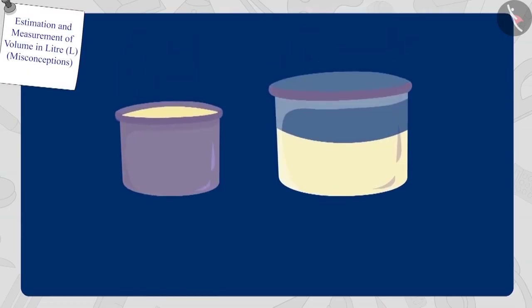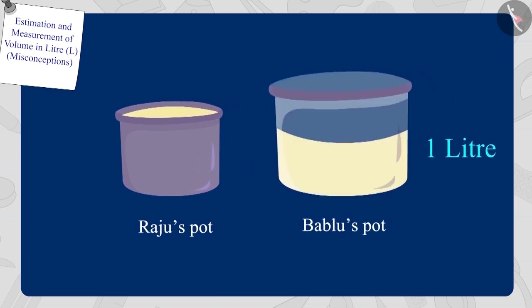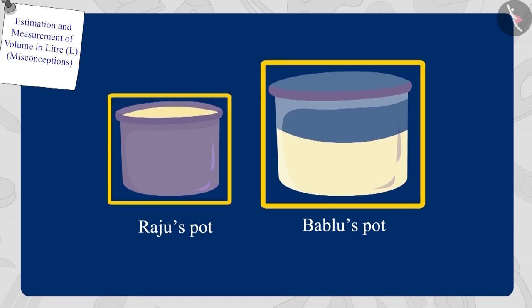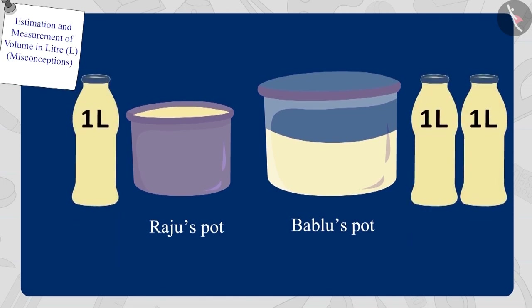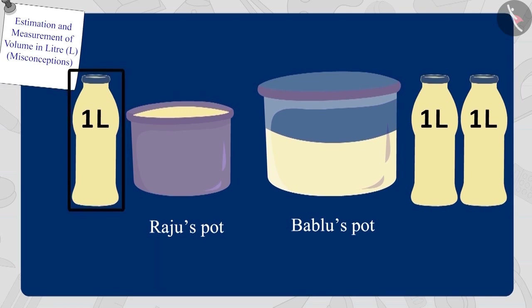Children, remember, it is not necessary that if it looks like a vessel is full, then its capacity is more. Raju's pot is completely filled with one litre of oil, and Bablu's pot seems to be empty even after pouring one litre of oil. Even though, looking at these two pots, you feel that there is more oil in Raju's pot. But actually, when we compare their capacities, we found that Bablu's pot has more capacity than Raju's pot.